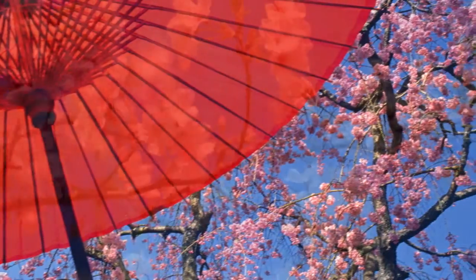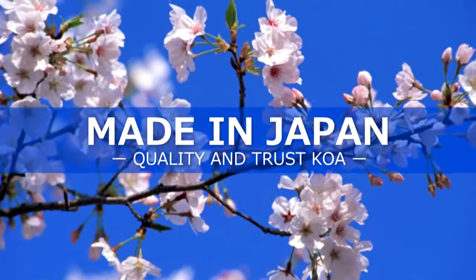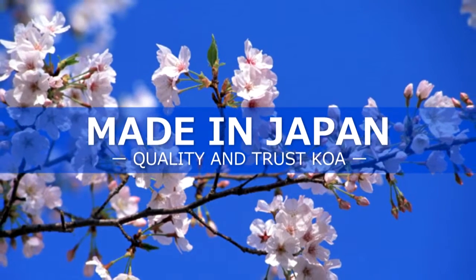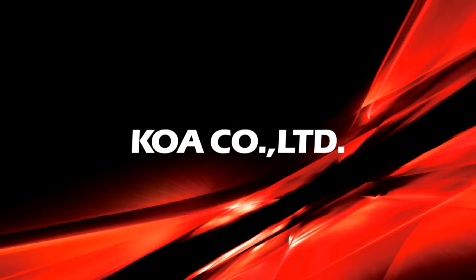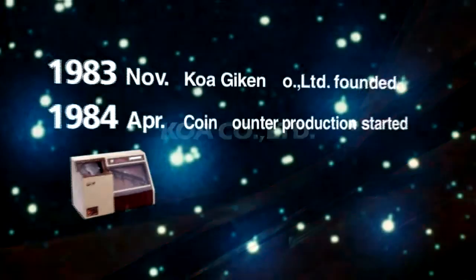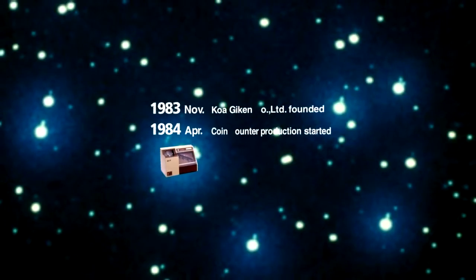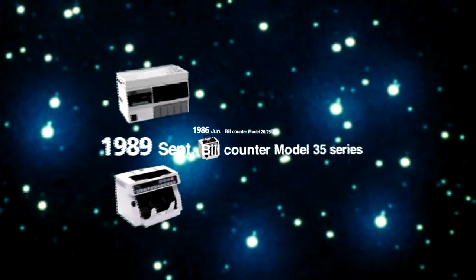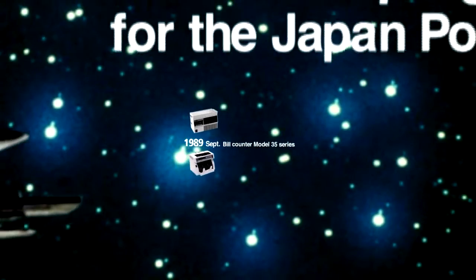KoA is proud to be made in Japan. This means quality and trust. At KoA, our mission is to produce money processing equipment that is trusted and reliable through quality research, development, marketing and manufacturing.